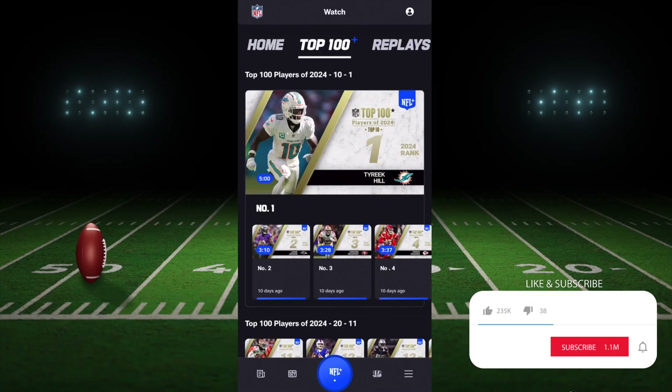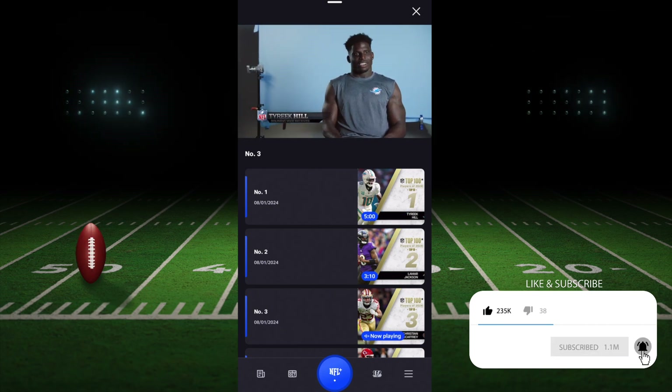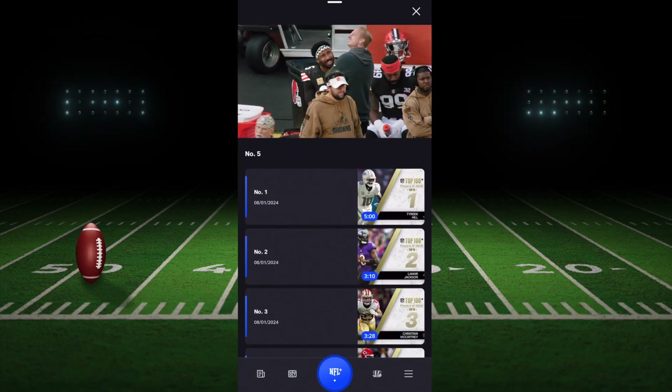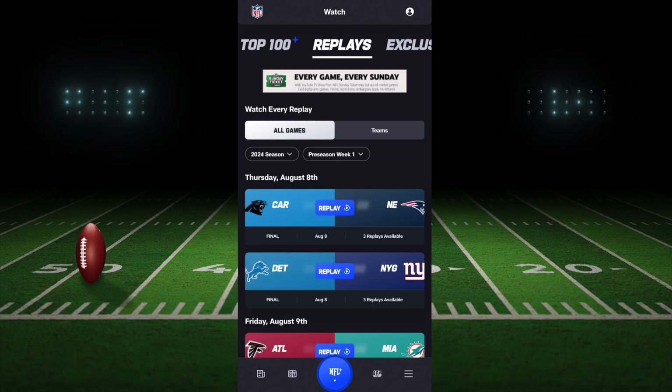Another great thing is you can watch things like the Top 100 that just played. It instantly pulls up right away — I love how quick and seamless this is. I'll scroll down and click the one with Myles Garrett, and it just instantly pulls up. I love how fast it is; it's very efficient. Usually I only see that with things like YouTube or even TikTok.